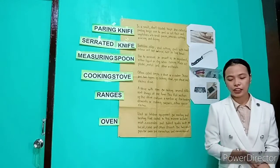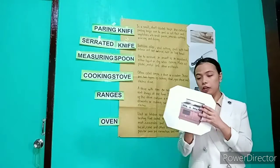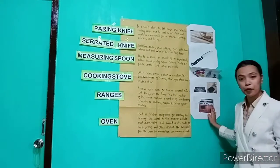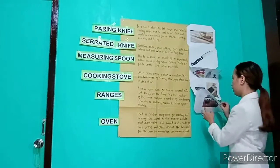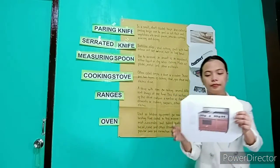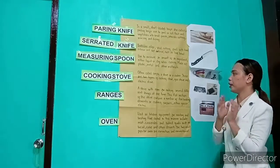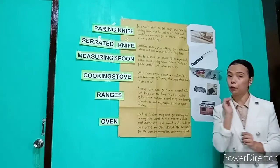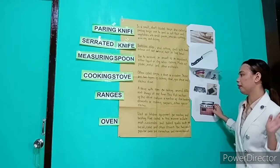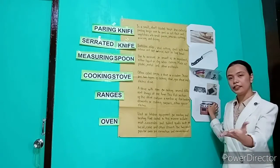Let's move to range. What is range? Have you seen a range, or do you have a range in your kitchen? No? This is the sample picture of a range. Range is a stove with room for cooking several different things at one time. This flat section of a stove contains a number of flat heating elements or cooking surfaces, either glass or electric.